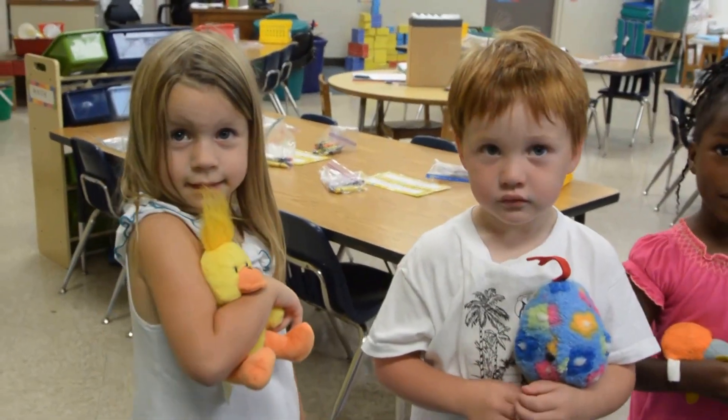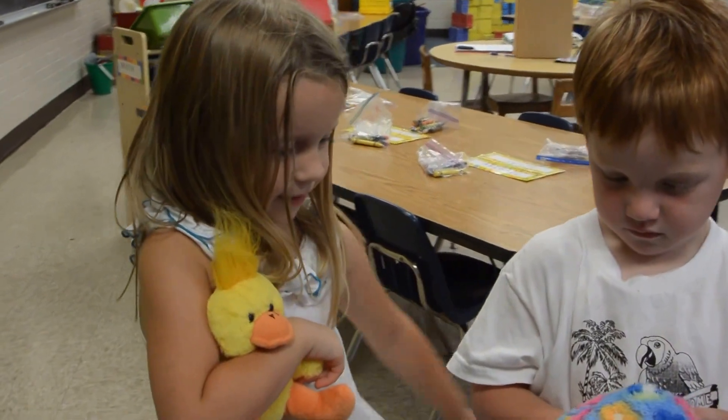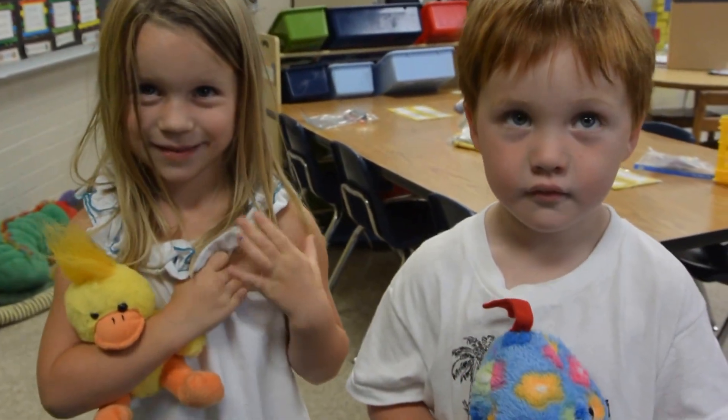Yellow Duck, Yellow Duck, what do you see? I see a blue snake looking at me.